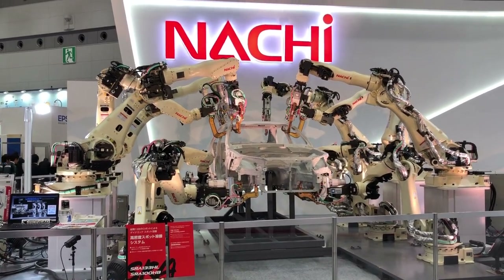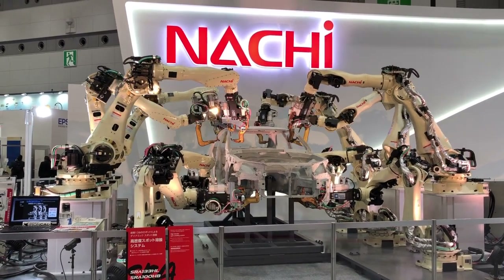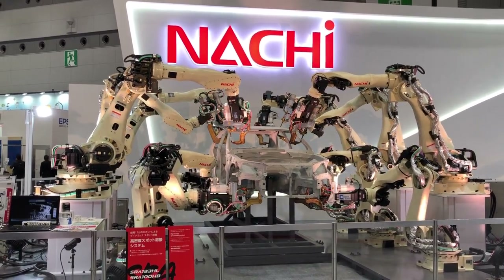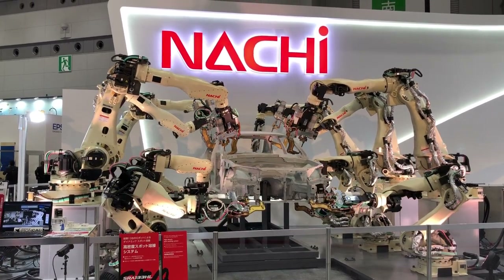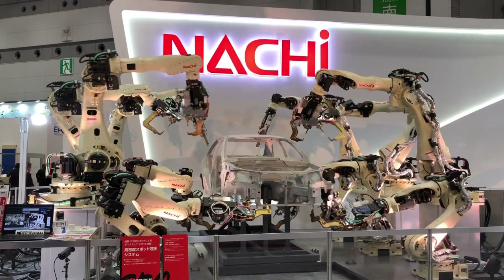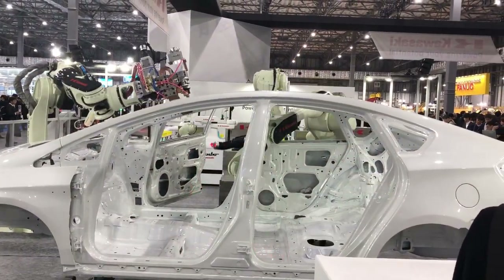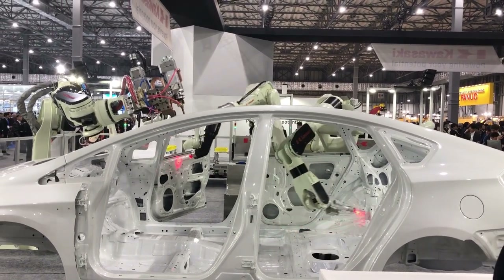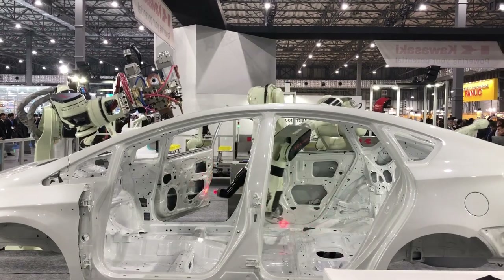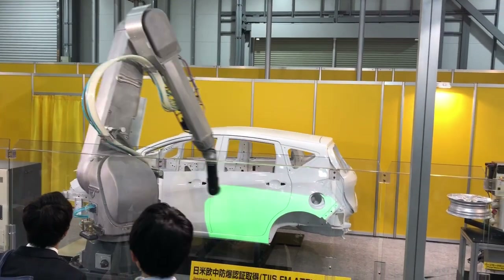Japan is one of the biggest producers of industrial robots in the world — more than 50% of industrial robots in the world are made in Japan. Even the other 50% produced outside of Japan is being developed and manufactured by Japanese companies. One of the major sectors where we can use industrial robots is the automotive industry, where robots are widely used mostly for painting tasks.